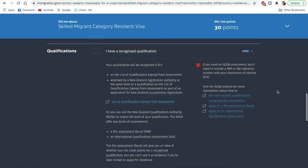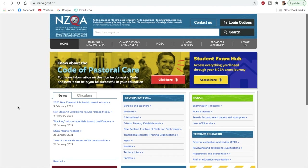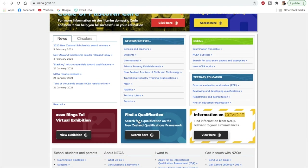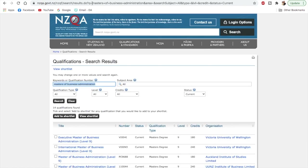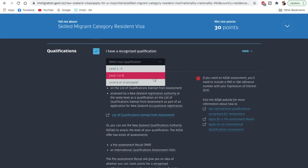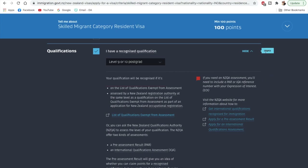Moving on to qualifications — if you have a recognized qualification, you'll need to get your education assessed by the New Zealand Qualifications Authority (NZQA). You can check what level your qualification is on their official web page. For example, I searched for Master of Business Administration (MBA) and found it is Level 9, recognized by NZQA. Selecting Level 9 or 10 postgrad gives you 70 points — so at this stage you've already reached 100 points and can create your pool profile.